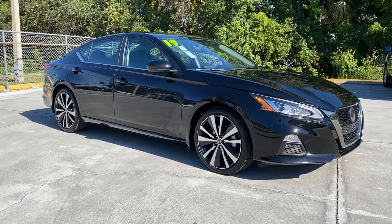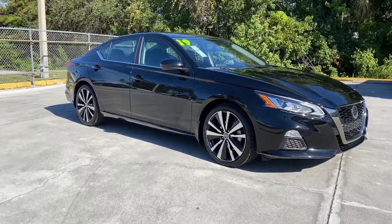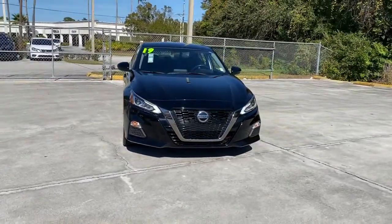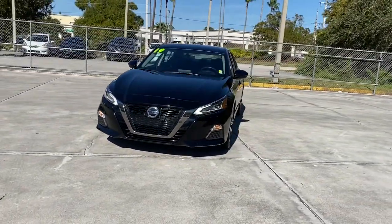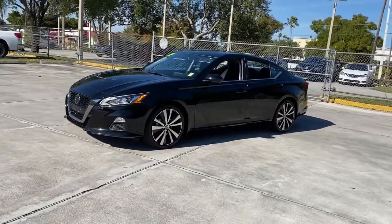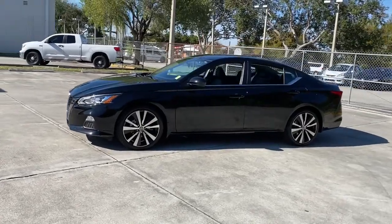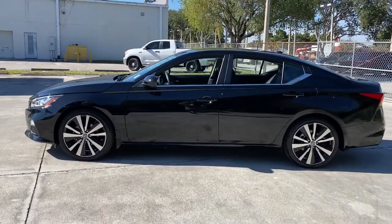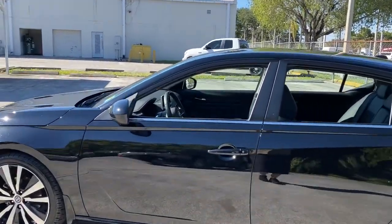Enjoy the view of this 2019 Nissan Altima. With less than 35,000 miles on the odometer, this vehicle provides excellent value. Take a closer look at this sporty and practical Altima. From its athletic performance to its available all-weather capability to its spacious, comfortable cabin, this stylish safety-minded midsize is the ideal family sedan.